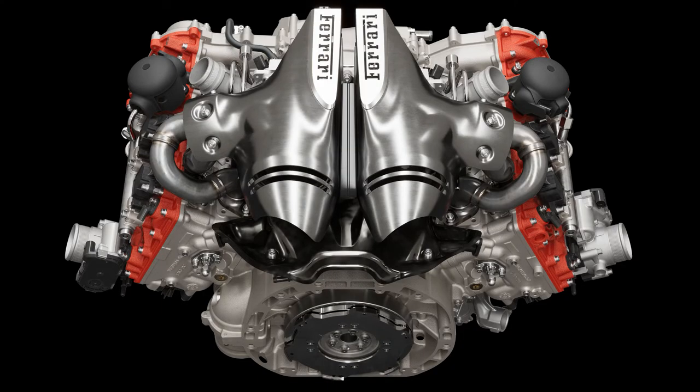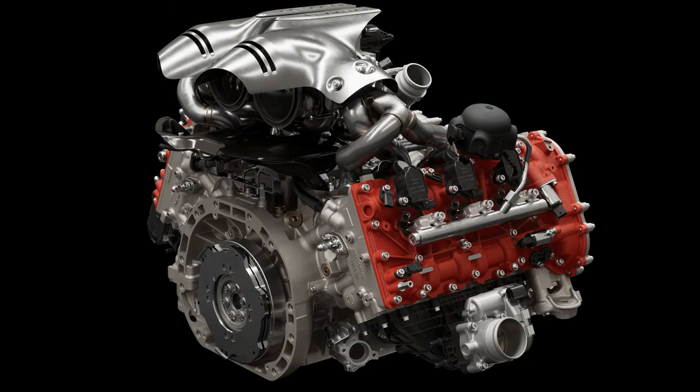Moving on to the engine, we have a 2.9-liter twin-turbo engine linked to a single electric motor. This creates 840 horsepower and 740 newton meters of torque, with an 8-speed automatic gearbox. This propels the car from 0 to 60 in 2.9 seconds and a top speed of 205 miles per hour.